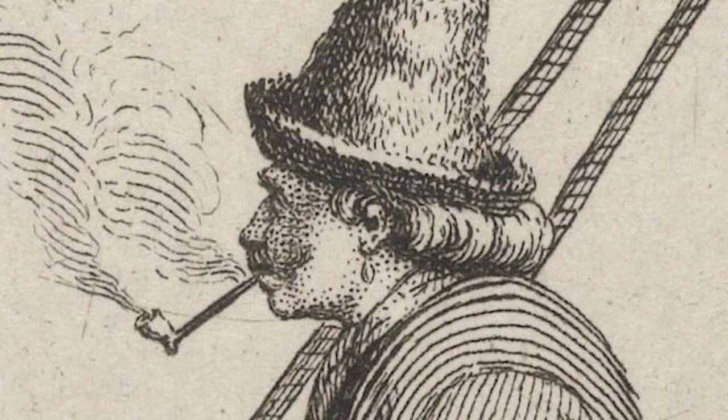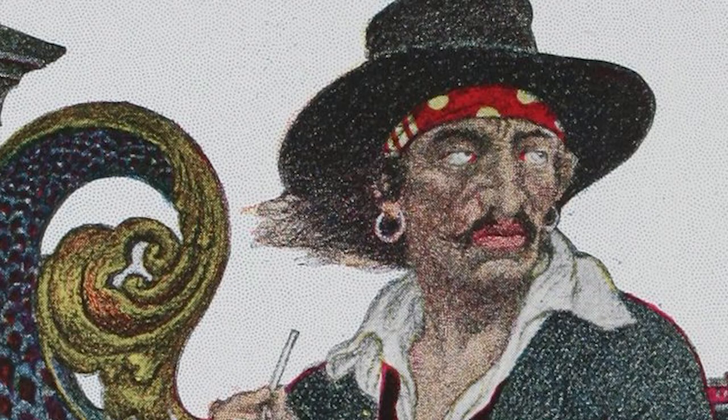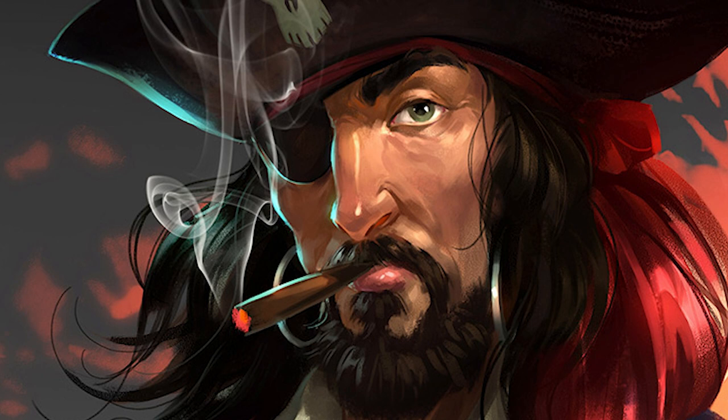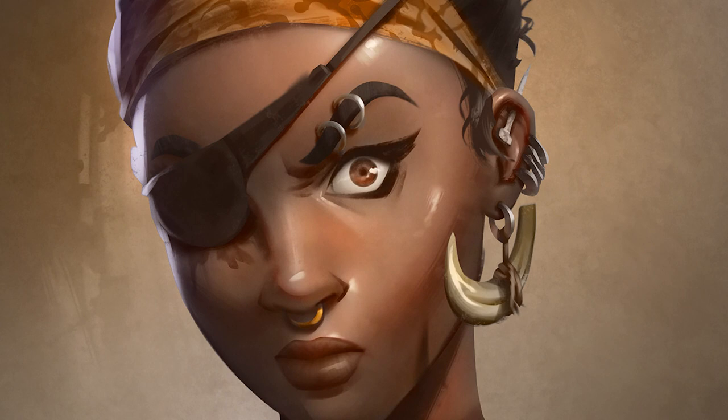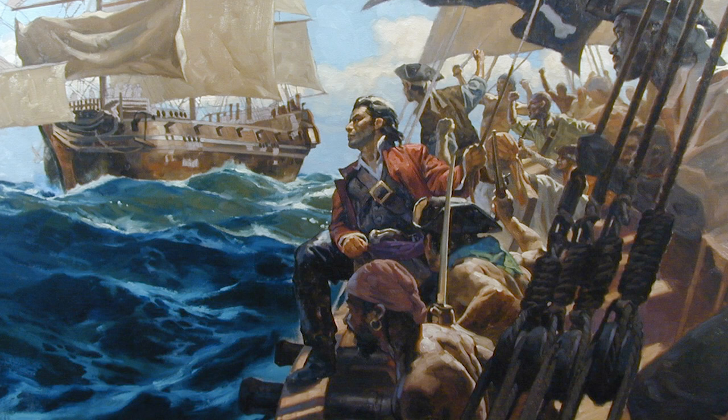Many pirates are also depicted with earrings, which were indeed often worn at sea. The bigger and more expensive the earrings, the better — as should a pirate be killed in action, valuable earrings made of gold or silver could be sold by his or her family to pay for their funerals, with anything left going to their surviving loved ones. Some sources claim that pirates used heavy hoop earrings to weigh down their earlobes, applying pressure to ease the effects of seasickness. Some pirates were drawn in by superstition too, believing that wearing earrings could improve their eyesight or give them magical healing powers.